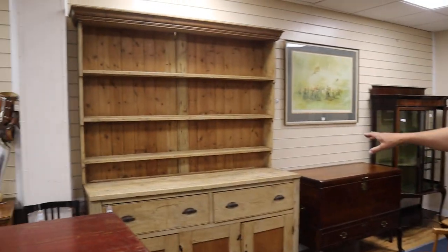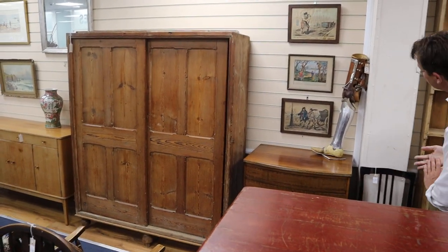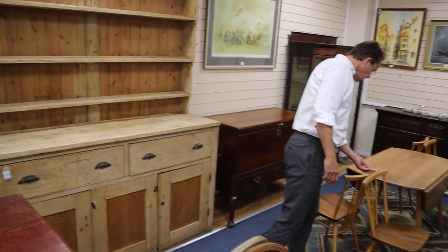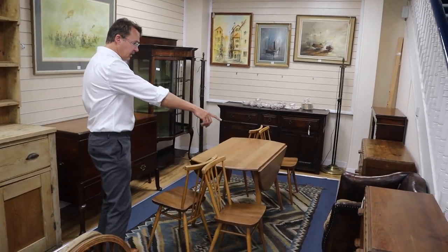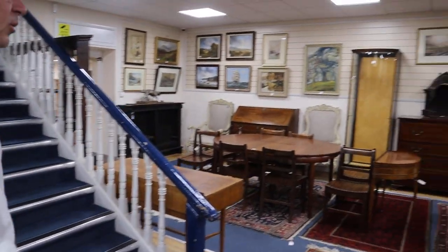We've got a lot of pine this time — there's a great chunky pine dresser there. There's some sort of Urkhol-type table and chairs. And a little funky leather chair there — it's got that sort of French 1940s look that is also popular.